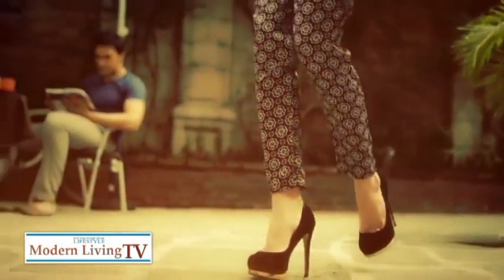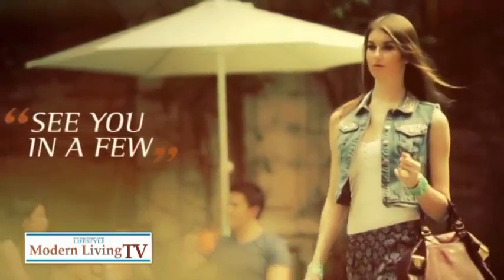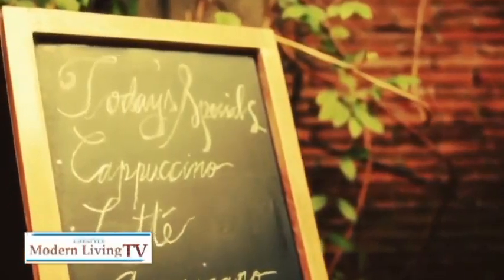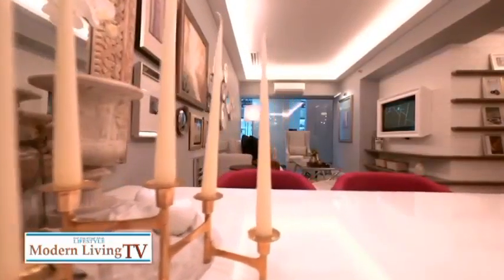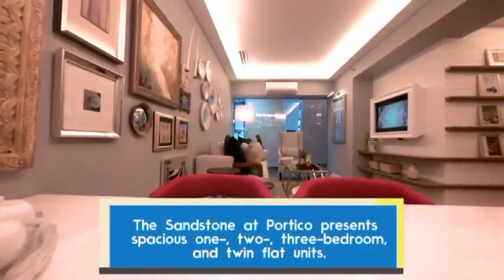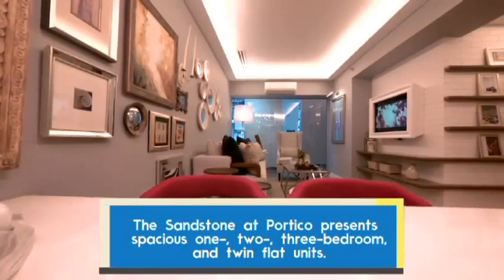Portico is a multi-tower residential development with a commercial node. The master plan features prominent courtyards. When we prepared the concept for Portico, we considered two elements in the master plan: greenery and open spaces — that breath of fresh air that provides relief from the chaos — and two, a sense of community that defines a unique cultural experience when you're living in a city.